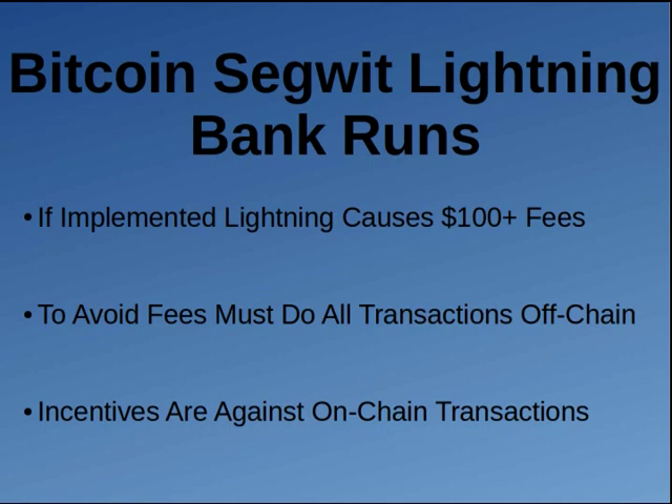To avoid fees on Bitcoin SegWit once they implement Lightning, you've got to do all your transactions off the blockchain. Nobody is going to pay $100 per transaction fee. So only people who run Lightning nodes will run nodes, and everybody will try to run their own Lightning node. But to run a Lightning node you first have to open a channel, and you'll have to pay a $100 fee to open a channel — meaning you have to do thousands to tens of thousands of transactions just to make your money back. Everyone's going to do their trades off the blockchain.